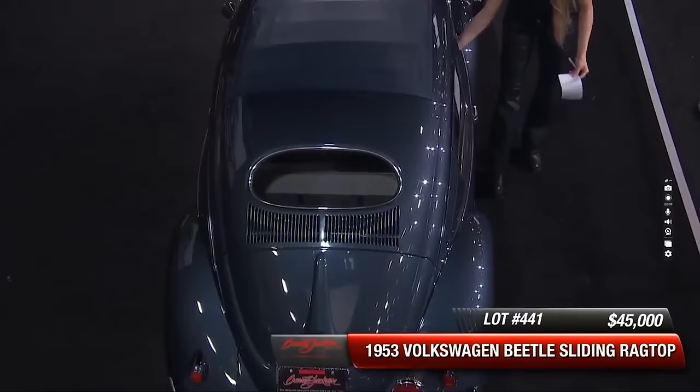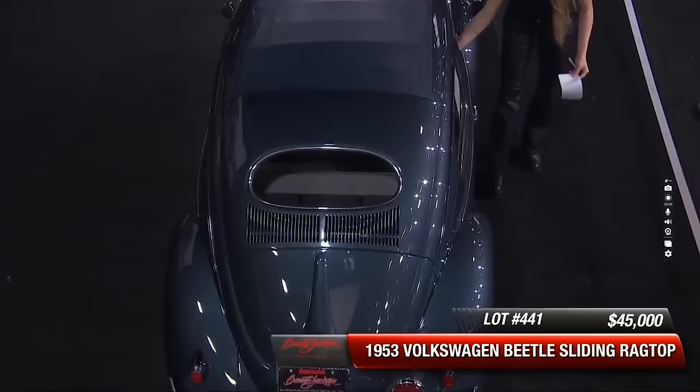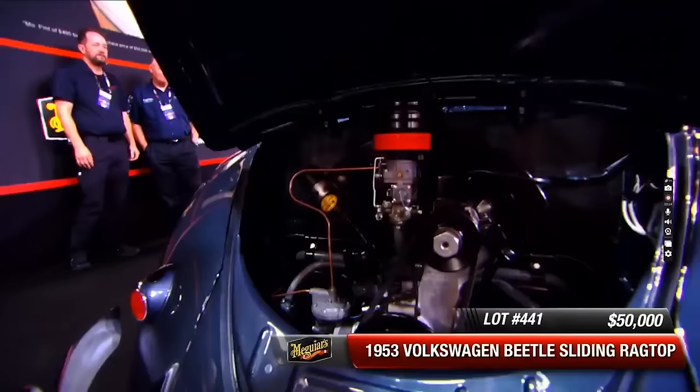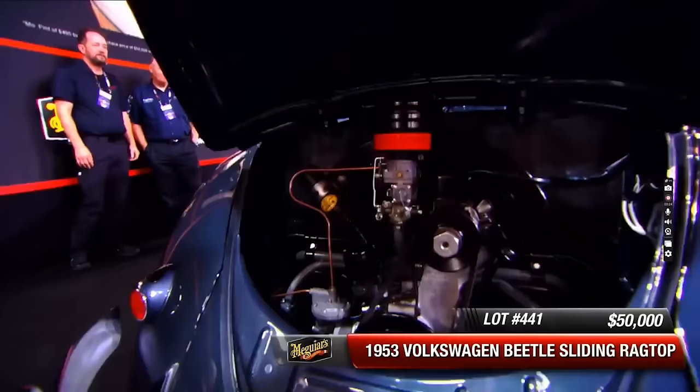Sold at $50,000. And next up, lot number 442.